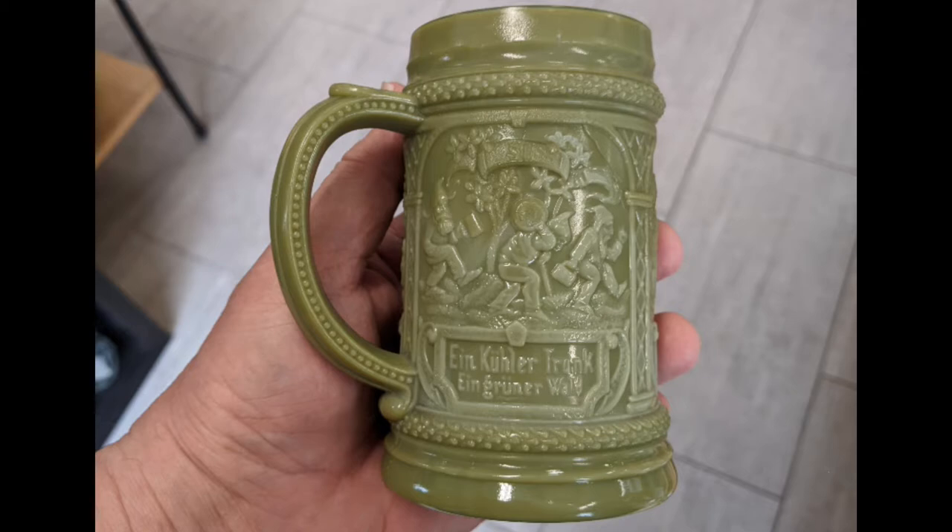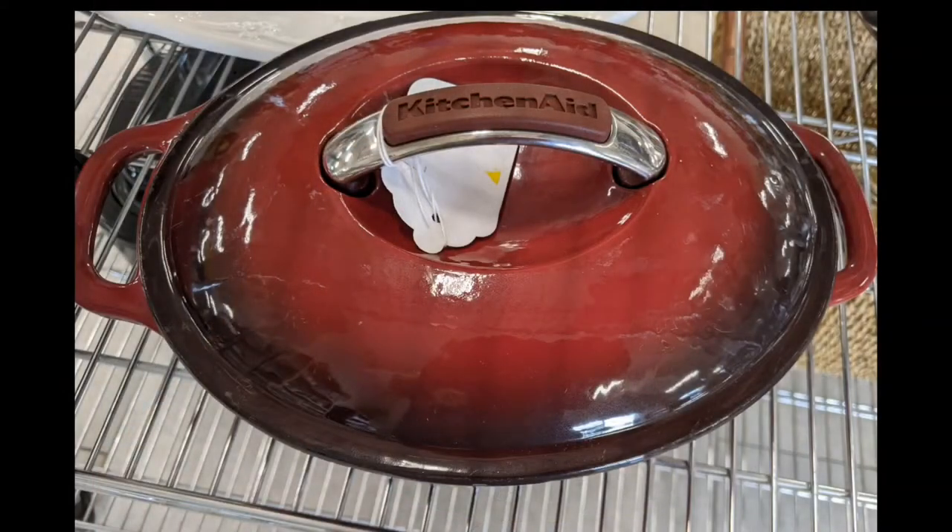Interesting glass mug — didn't get it, but I thought it was interesting. Another cast iron glaze. I didn't like the rubber on the handle there — well, it's probably silicone. It could probably handle some temperature, but I don't like the risk of it.